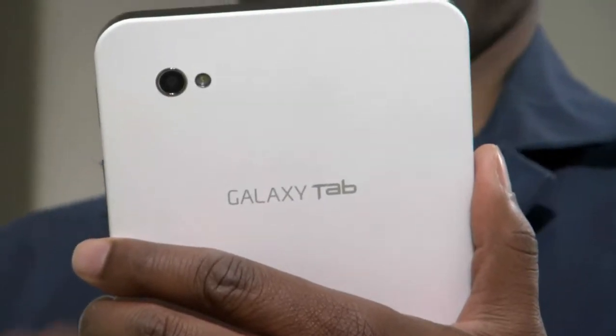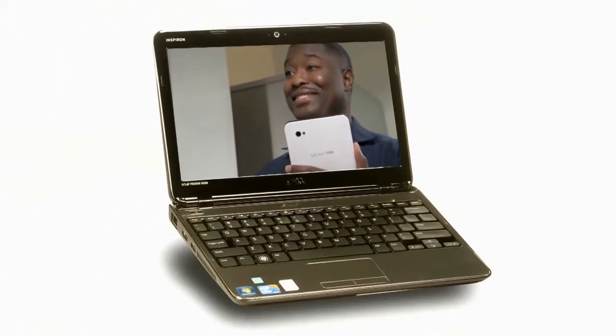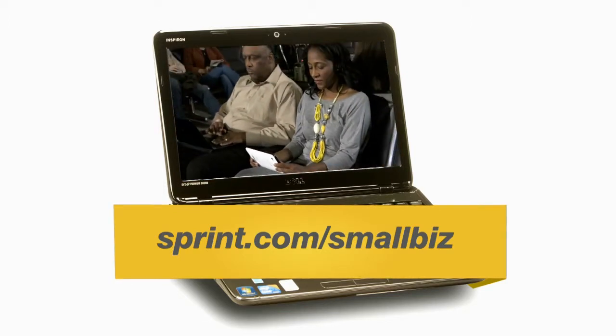Say goodbye to your clipboard and hello to the Samsung Galaxy Tablet from Sprint. See all these exciting products and applications online at Sprint.com/small biz and experience it now.